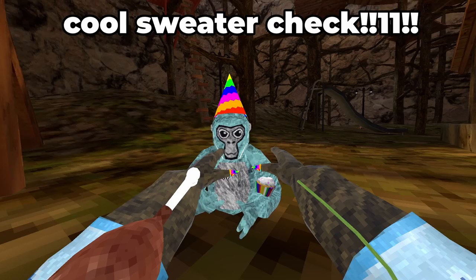The lesson I learned while making this video is that even if you have a cool sweater, nobody cares about you.